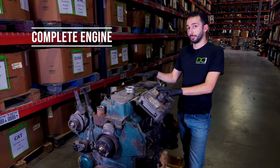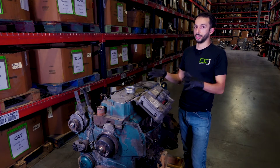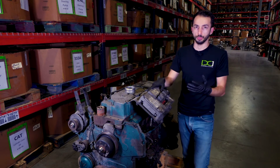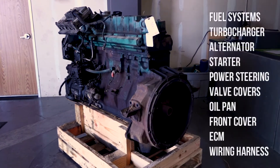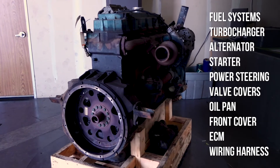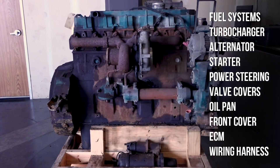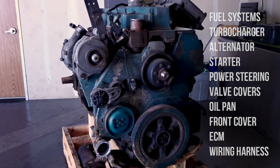Finally, we get to the complete engine. The complete engine includes everything. Basically, how your engine is running inside your truck — you take it out, that's exactly what we need. A complete engine is a basic long block plus your fuel system, turbos, electrics like the alternator and starter, power steering system, all the covers like the oil pan and front cover, and the ECM and wiring harness.